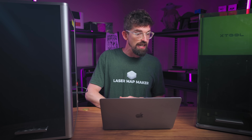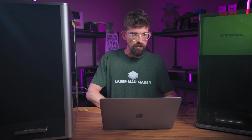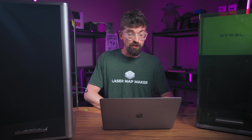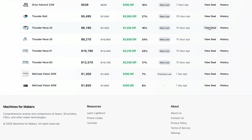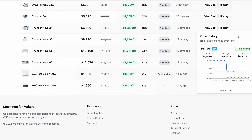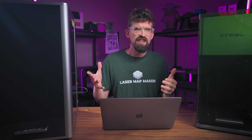Saving the most drastic price reductions for last — Thunder. I don't get any affiliate kickback for Thunder, I just think they do a really good job. They've drastically cut prices because they're trying to clear stock, so I know these won't last very long. If you're in the market for these types of machines, the prices are pretty insane. Even the Nova 24 has a straight-up $1,200 price drop in the middle of August.